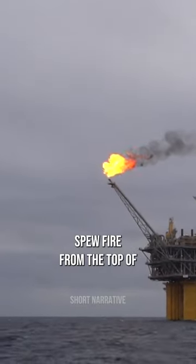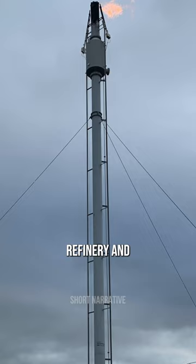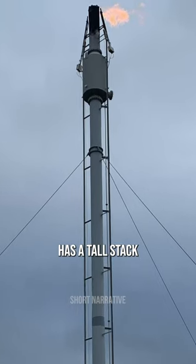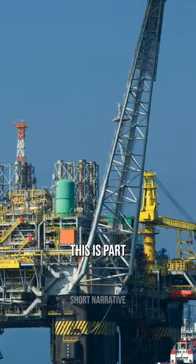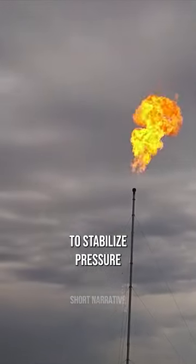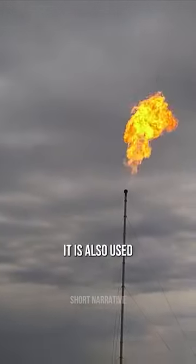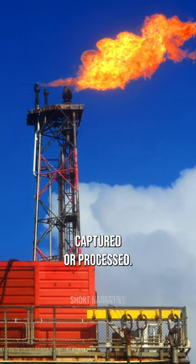Did you know that oil rigs spew fire from the top of a flare stack? Every oil refinery and petrochemical plant has a tall stack with a small flame burning at the top. This is part of controlled burning, taking place during tests to stabilize pressure and flow from a well. It is also used for managing waste gas that can't be captured or processed.